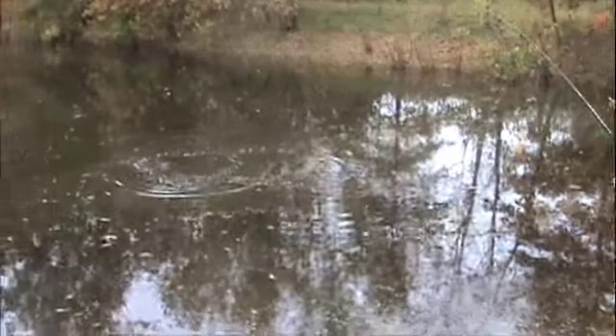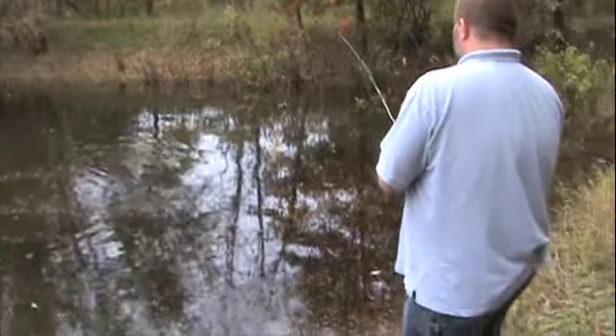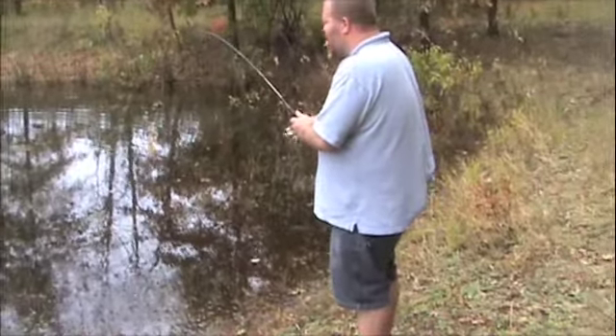What a fish. Brian has got a nice large mouth on. Just try to keep the line tight. He's running in the moss. He won't leave the moss. I wonder why.